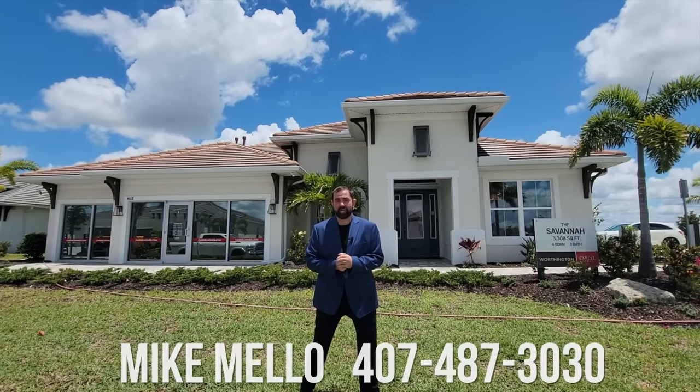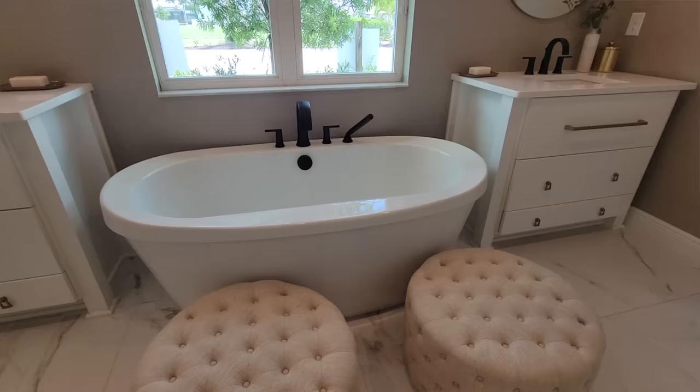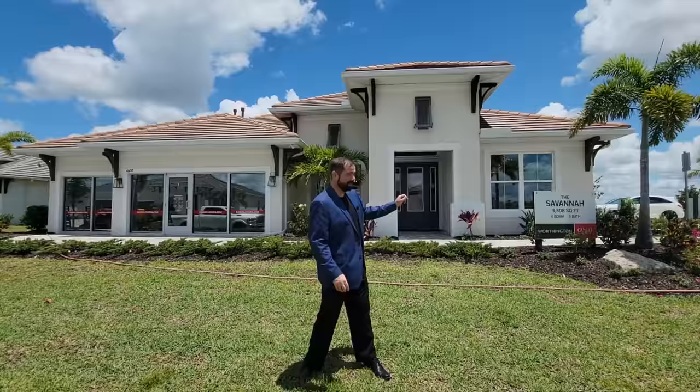Hi everyone, my name is Mike and welcome to the Luxury Home Channel here on YouTube. Today we're in Sarasota, Florida in a community called Worthington, checking out Cardell Homes. The home behind us is a four bedroom, three bathroom home with 3,308 square feet — it's called the Savannah.